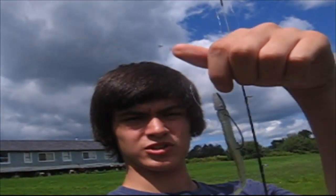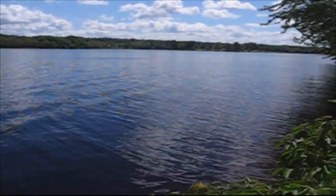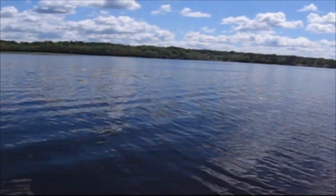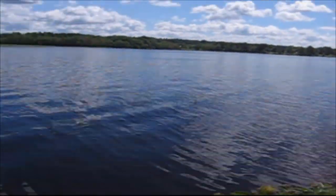Hey guys, so I'm switching up my bait. I'm just using a Slurpee bass finesse worm. I got a Texas rig and I'm going to be casting into this area here. It's a little more vegetated so I figured I'd use something more weedless than a spoon, and I'm going to see what I can get from here. So I'll keep fishing and I'll get back to you.